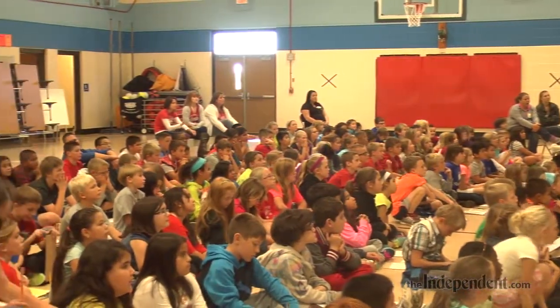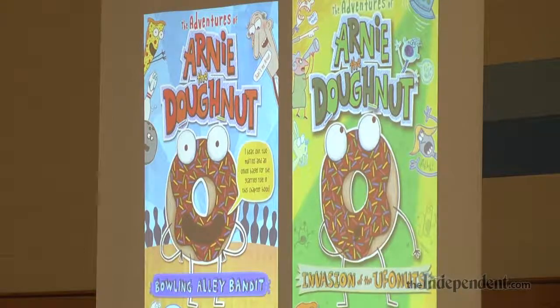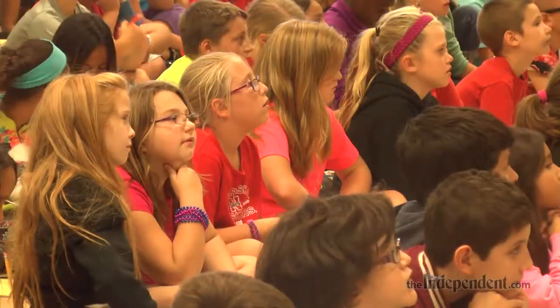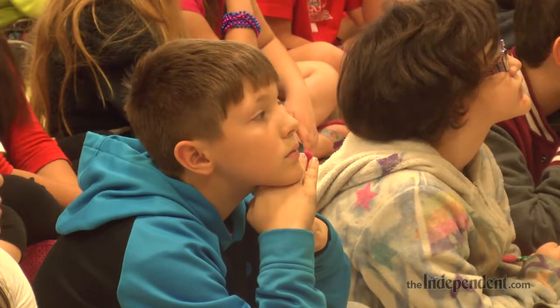Arnie the Donut is another one that's been real popular with kids. Arnie is a chocolate covered sprinkled donut who doesn't know that donuts are made to be eaten, and he gets very upset when Mr. Bing, the man who buys him, tries to eat him. That was a picture book and then I have since written some chapter books about Arnie too, so that's a new series.